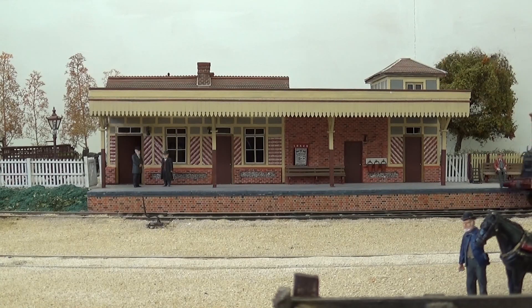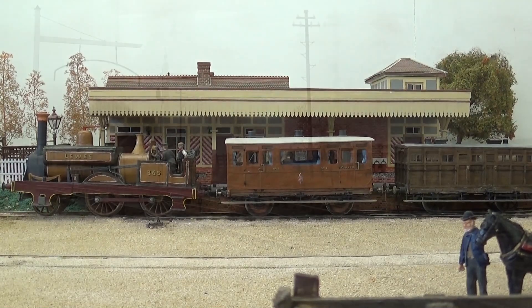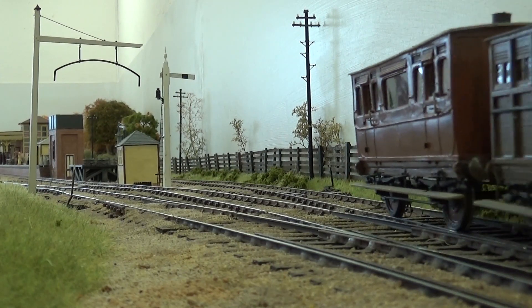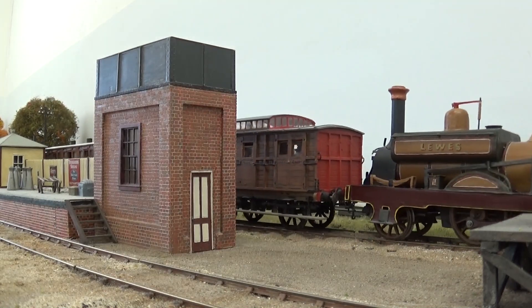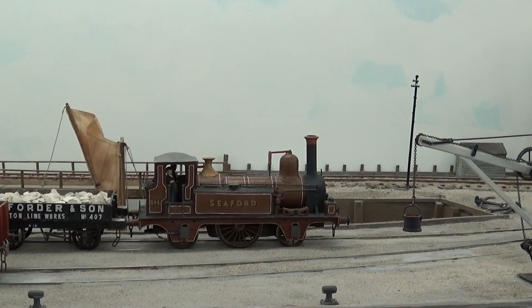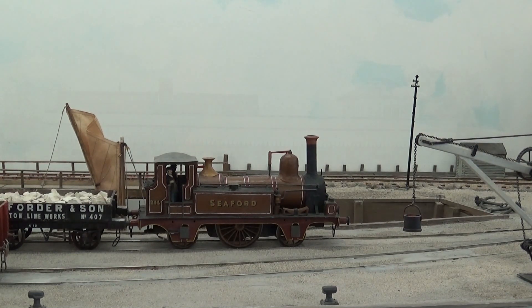I recently acquired two early Brighton locals from Guild member Bob Sankey. Sievert was seen shunting the Coal Wharf, and now Lewis has arrived with a train of early London South Western coaches. After arrival, it has shunted the coaches into the siding behind the platform and departs as a light engine.